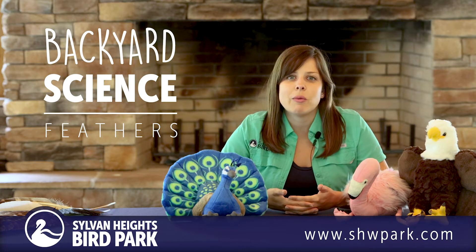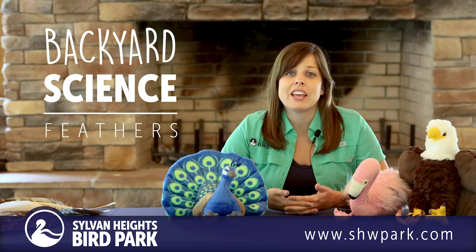Hi everyone, my name is Ashley and I want to welcome you back for another episode of our backyard science series.